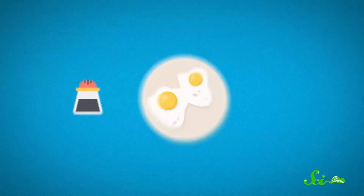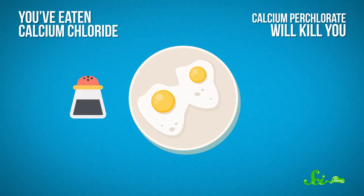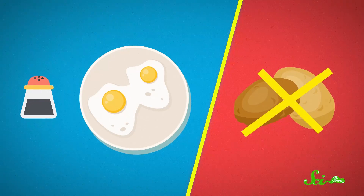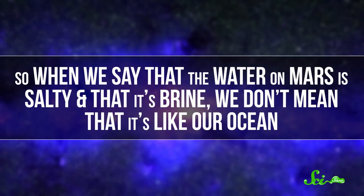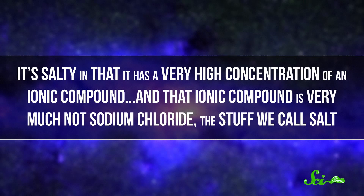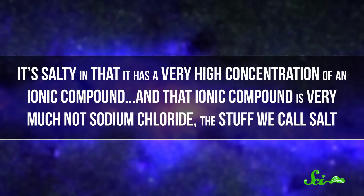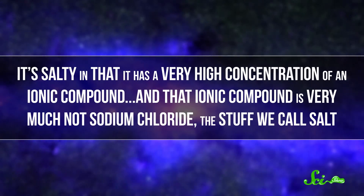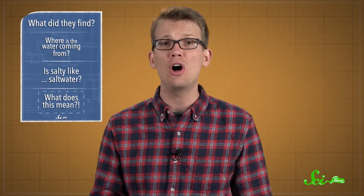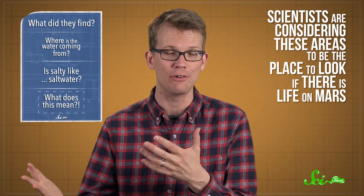What's the difference? Well, if you've ever ground up some sea salt on your eggs, then you've eaten calcium chloride and sodium chloride. But calcium perchlorate will kill you in like eight different ways, and also make it really difficult to grow potatoes. So when we say that the water on Mars is salty and a brine, we don't mean it's like our ocean — it's salty in that it has a very high concentration of an ionic compound, and that ionic compound is very much not sodium chloride. Even with the reality that this water is full of a corrosive salt and exists at temperatures at which life on Earth can't reproduce, scientists are considering these areas to be places to look if there is life on Mars.